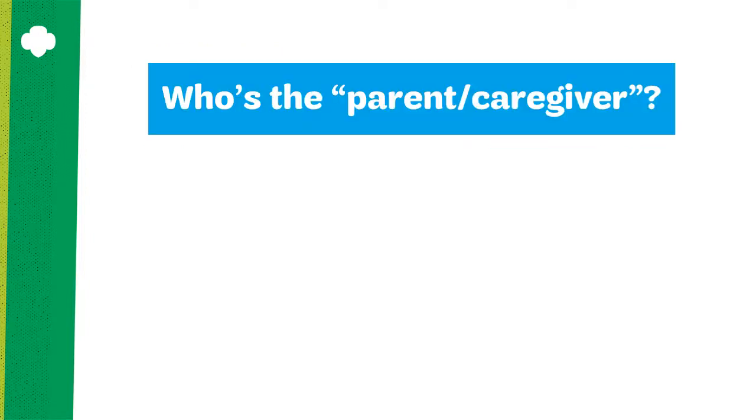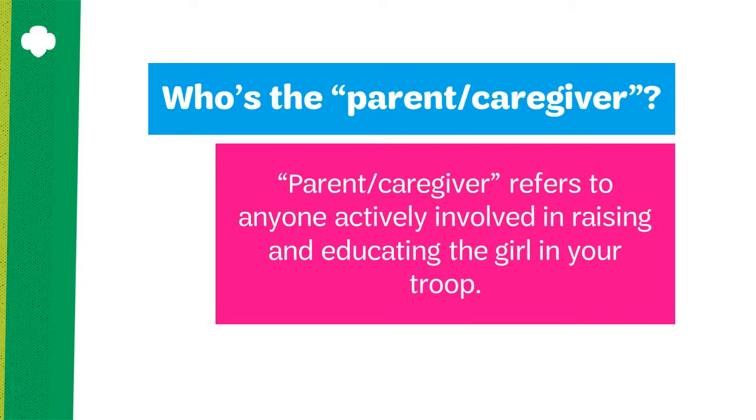It is important to define to whom we're referring to when we say parent or caregiver. In the context of this training, parent or caregiver refers to anyone actively involved in the raising and educating of the girl in your troop. This could include extended families such as grandparents, aunts, or even an adult sibling.